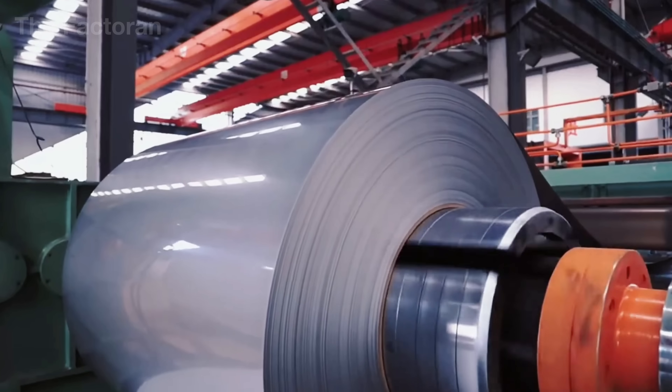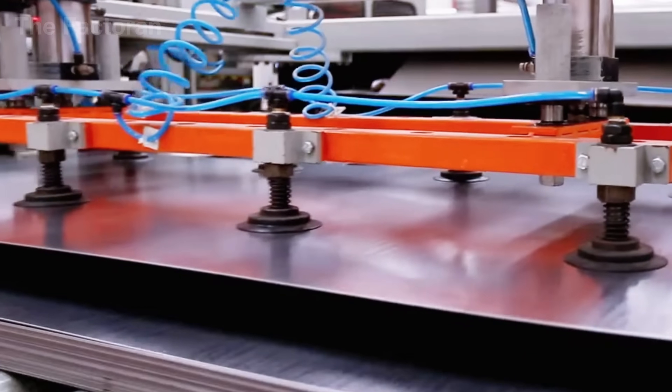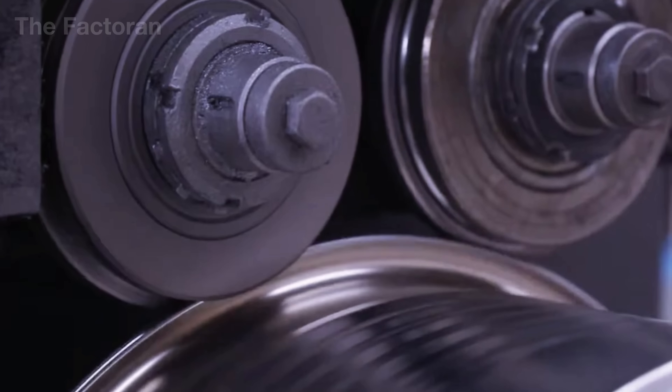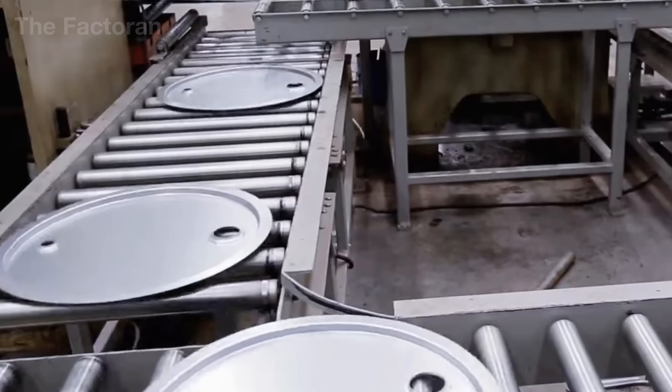Producing an industrial-grade steel drum is the result of a tightly controlled manufacturing chain, from material preparation and forming the drum body, to precision welding, rolling reinforcing ribs, followed by cleaning, coating, and rigorous safety inspections before it is approved for shipment.